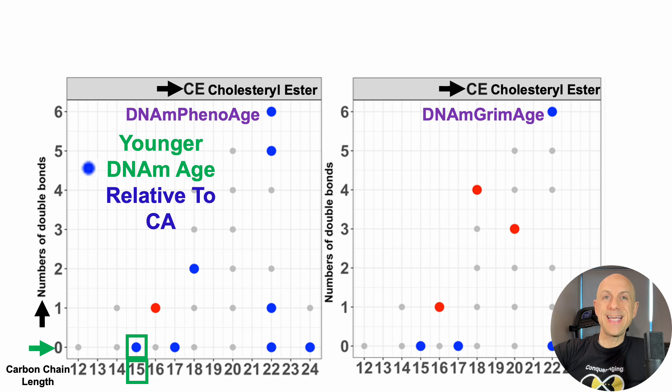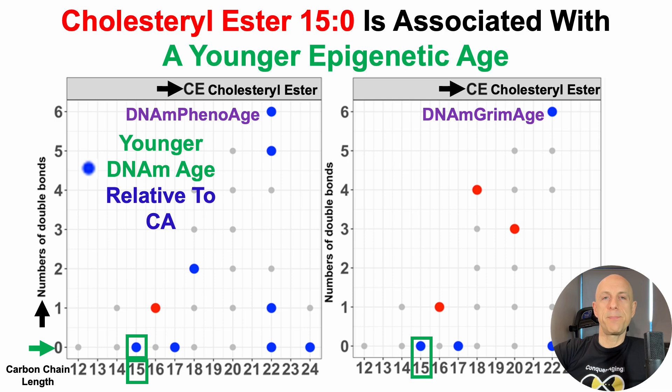CE15 is significantly associated with a younger epigenetic age based on PhenoAge, and that story is also true for GrimAge — CE15, not C15, is significantly associated with a younger GrimAge. So from both epigenetic clocks, the cholesterol ester containing C15, or pentadecanoic acid, is significantly associated with a younger epigenetic age. To highlight: not the fatty acid on its own, but when bound to the cholesterol ester.